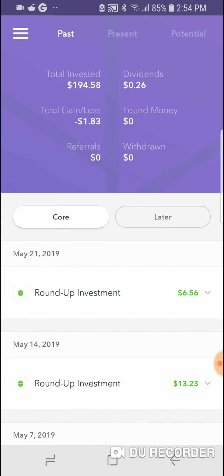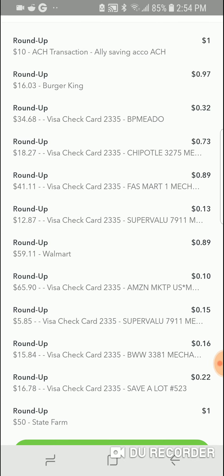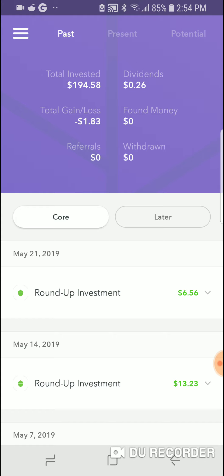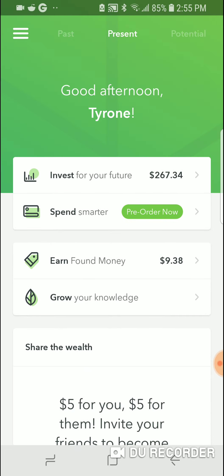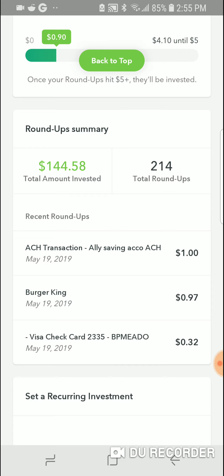I'm negative $1.83 in my account, but look at the roundups. I got dividends too, which got reinvested for me. Here's a look at all the stuff I bought — Chipotle, gas, Walmart, Amazon, State Farm bill. All this change adds up. Total invested is $194, and since I only put in $50 myself, that means $144 came from roundups.